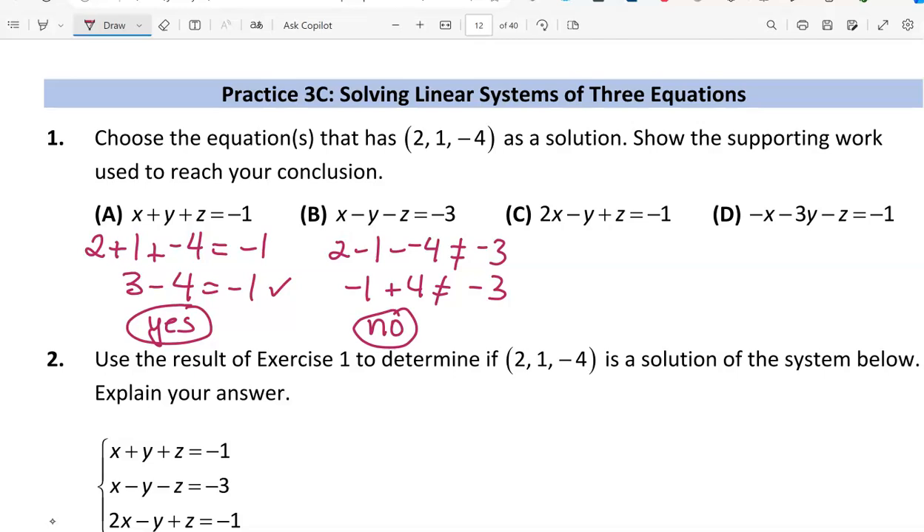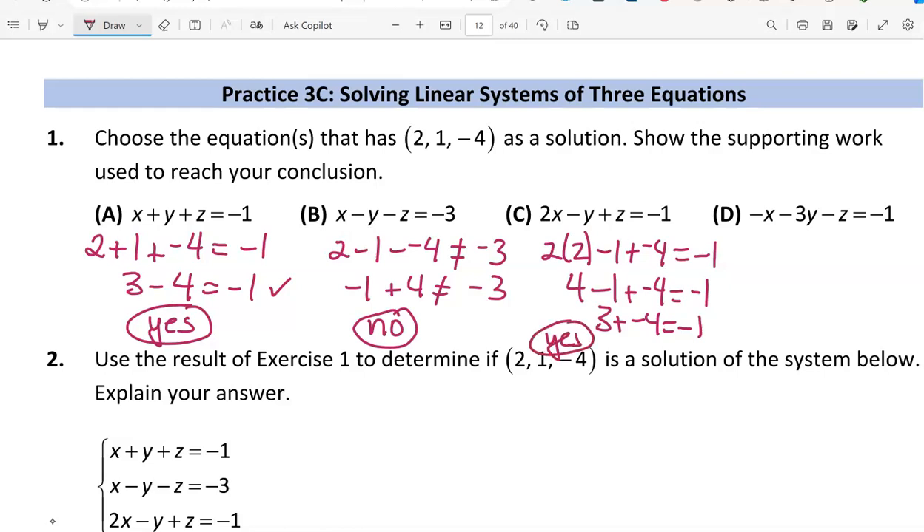Now for equation c, we replace x with 2, y with 1, and z with -4. That gives us 4 minus 1 plus (-4) equal to -1, which is 3 plus (-4) equal to -1. That does work, so yes, (2, 1, -4) is a solution to equation c.